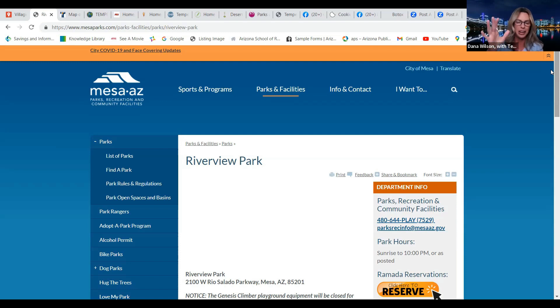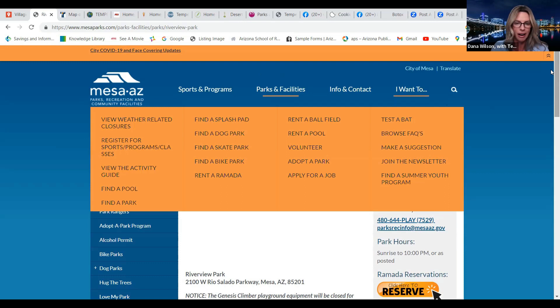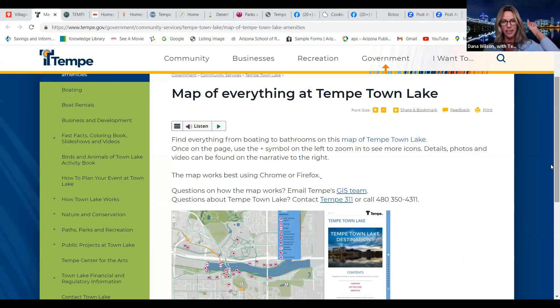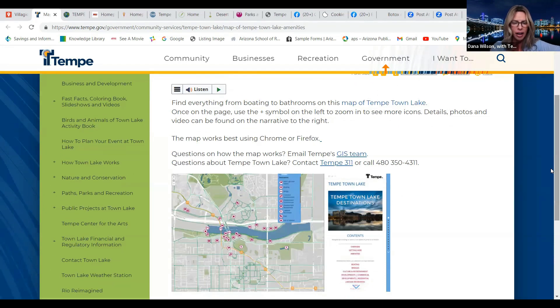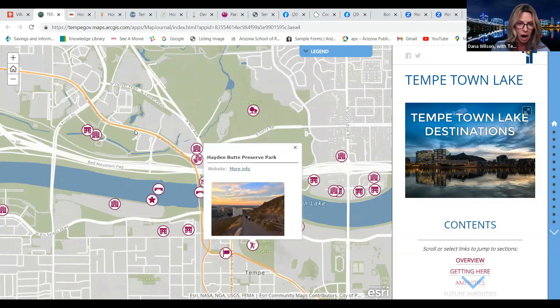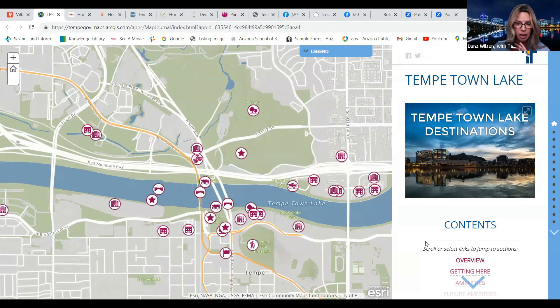Riverview Park is right across the street — you can ride your bike, walk, play games, bring your dog, and enjoy sitting outside. It's a huge park. Check out mesaparks.com to get all the details on what's going on out there. And Tempe Town Lakes — what I didn't know is it was created and opened in 1999, so it hasn't been around that long. You have parks, paths, recreation, and concerts. There's also a Hayden Butte Preserve Park nearby. Check out tempe.gov to navigate everything.